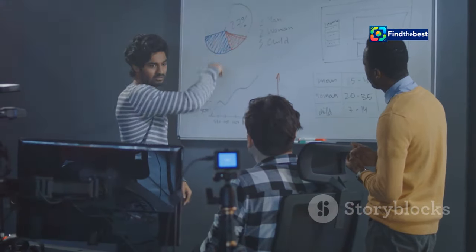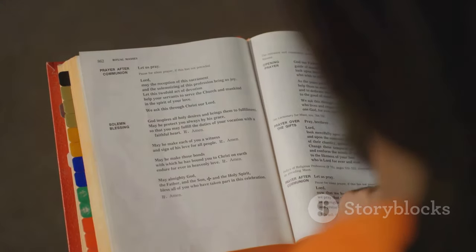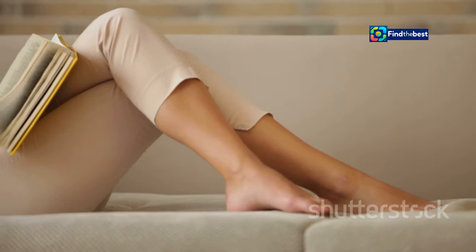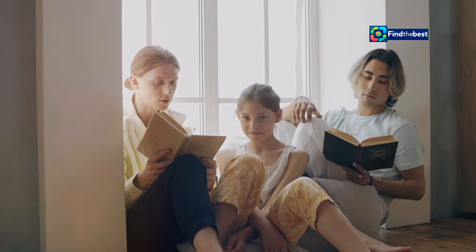Why are intros so important? Well, they set the stage for what's to come. A strong intro tells your reader what to expect and why they should care. Think about a time you were hooked by a book from the very first page — that's the magic of a great intro. It draws you in and makes you eager to learn more. But how do you write an intro that captivates your reader? What's the most captivating intro you've ever read, and why did it resonate with you?